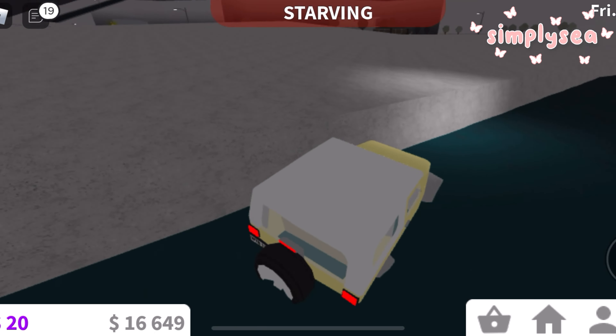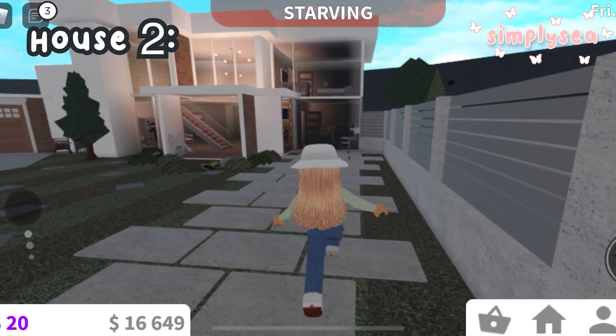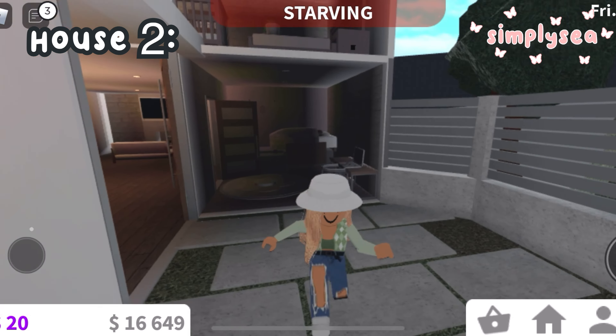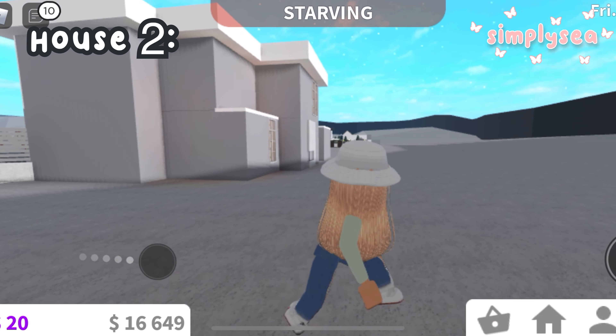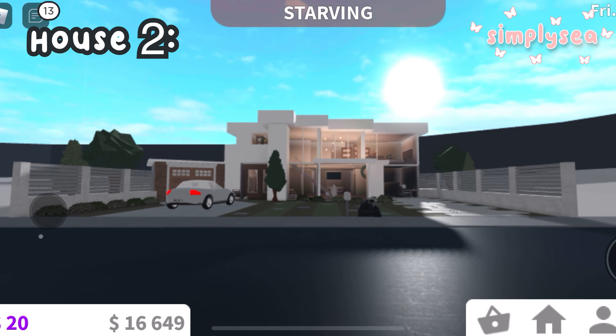We are now at the next house and the first thing I saw was this path which I think looks really really cute. The style of this house is sort of blush modern, and I think the inside isn't fully decorated but it still looks really cute.